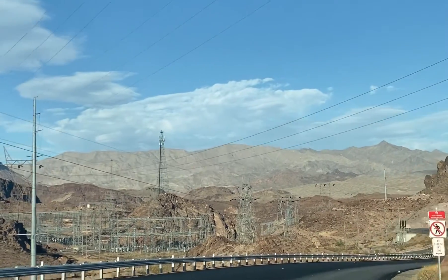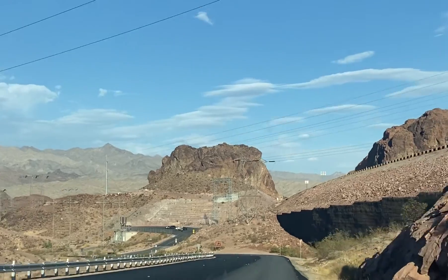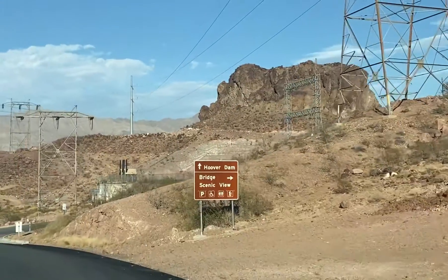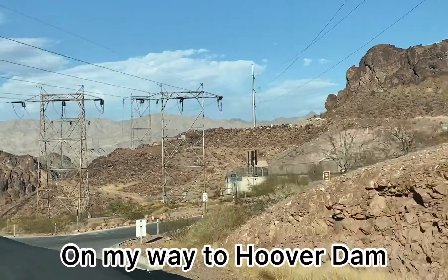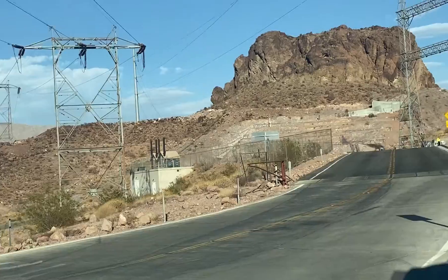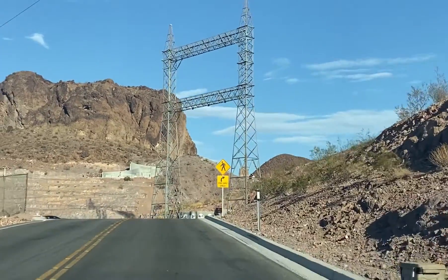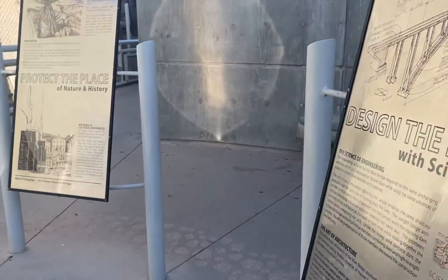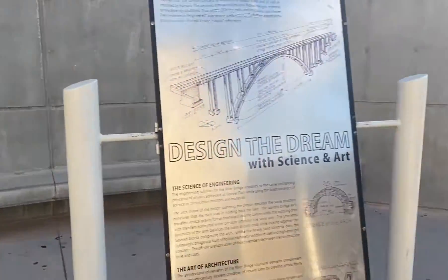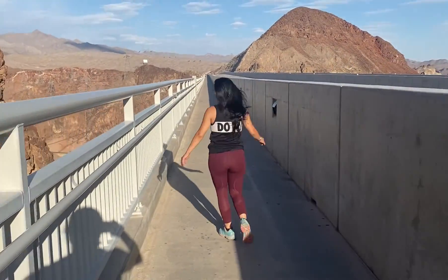Welcome to a new video! Today I'm super excited to show you this beautiful place that, if you have the opportunity, you must visit. It's called the Hoover Dam. The Hoover Dam is a concrete arched gravity dam in the Black Canyon of the Colorado River, on the border between the U.S. states of Nevada and Arizona. It was constructed between 1931 and 1936 during the Great Depression and was dedicated on September 30, 1935.